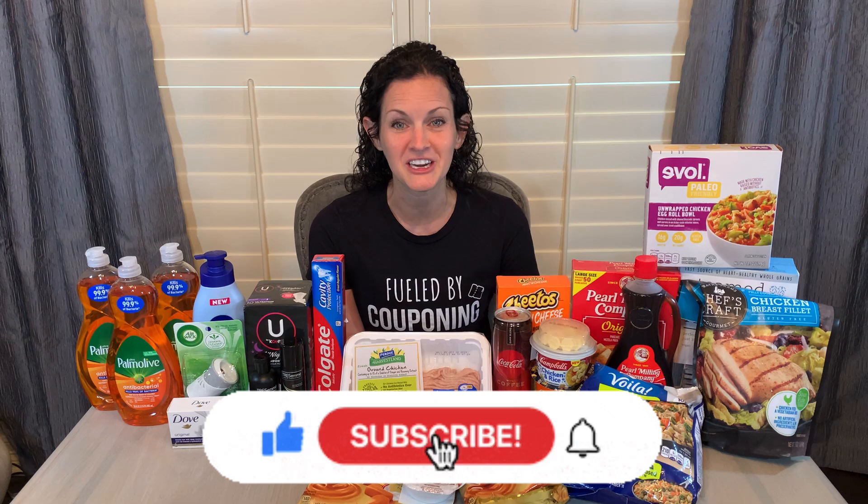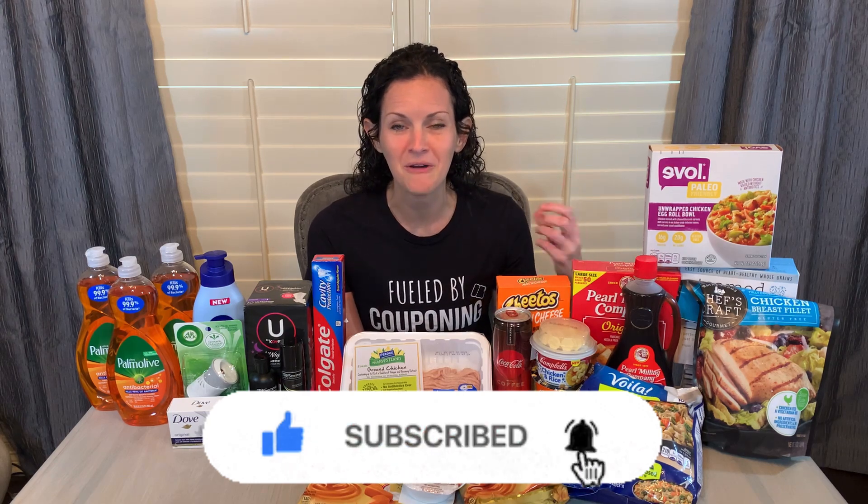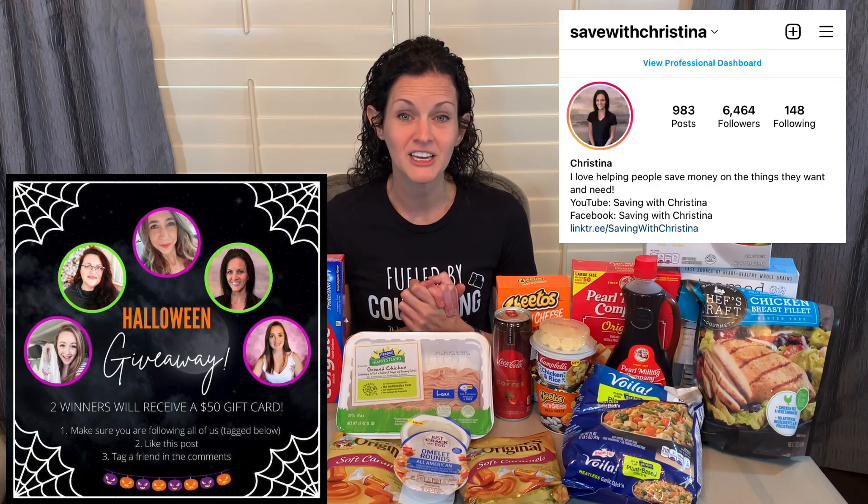But first, if you're new to the channel, welcome! So glad you're here! Drop me a comment below and let me know where you are shopping from so I can welcome you to the channel. I am also doing a giveaway over on my Instagram page with some amazing other couponers that you have to check out as well. Go to my Instagram page at SaveWithChristina to find out all the details of that giveaway, and you have until this Friday to get entered.